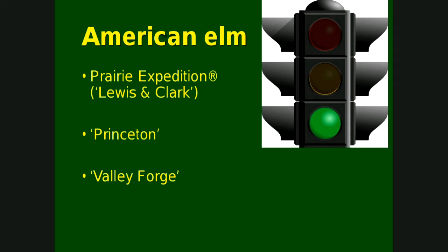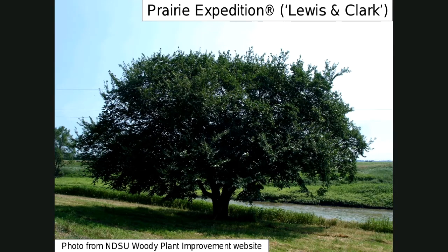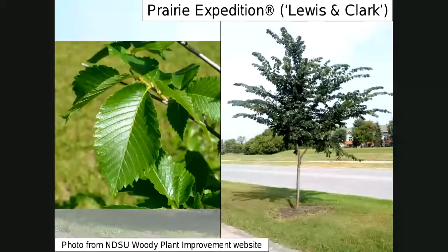The Prairie Expedition elm was actually selected out of North Dakota along the Wild Rice River — that's the original tree. It survived when all the elms around it died. Dr. Dale Herman selected it, either in the 1980s or 1990s. It has since done very well throughout North Dakota and throughout the northern U.S. It's generally fairly upright, although it does eventually get that arching branch structure, has good quality foliage, is pretty resistant to elm leaf beetles, and is very hardy.